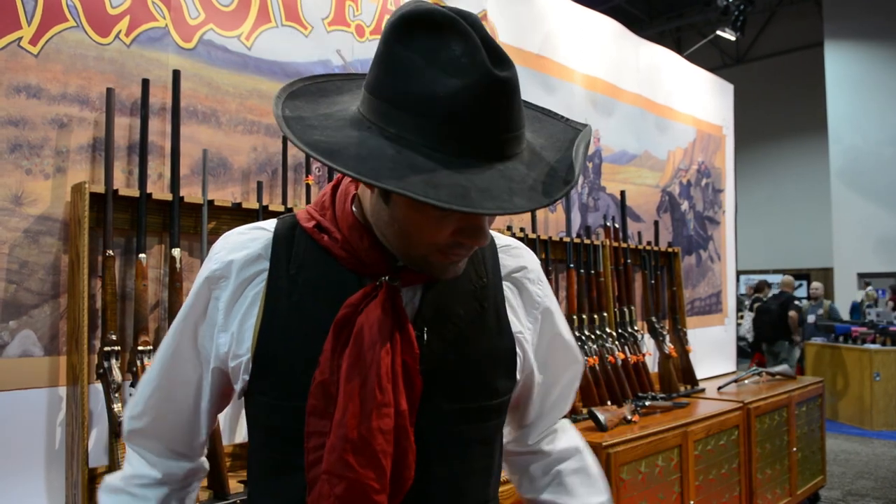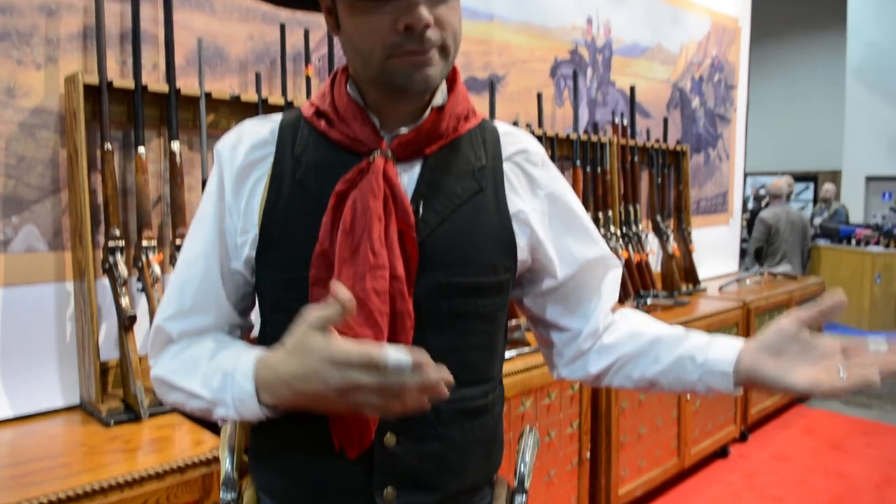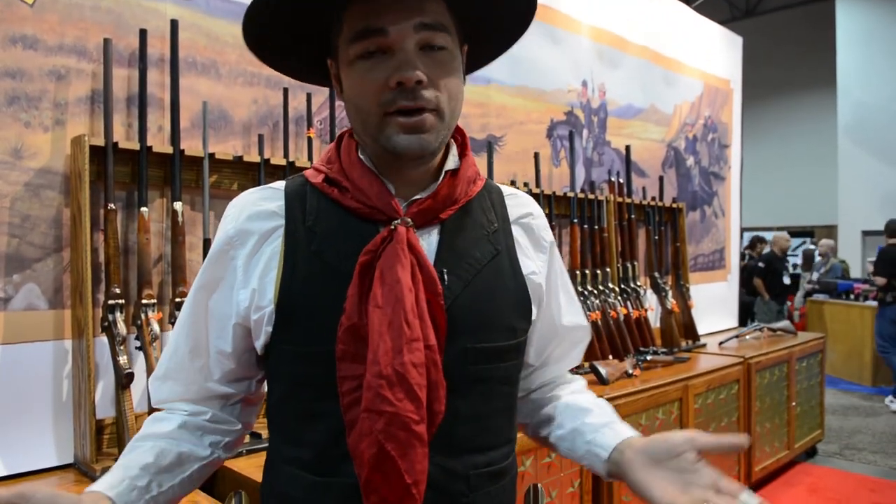I use a variety of weapons — obviously handguns for what I do — but every now and then I will use a rifle on set, and what does Cimarron have but a couple of new rifles.